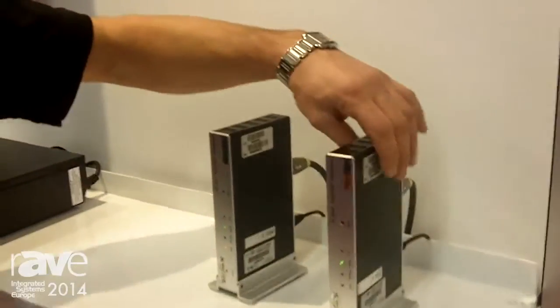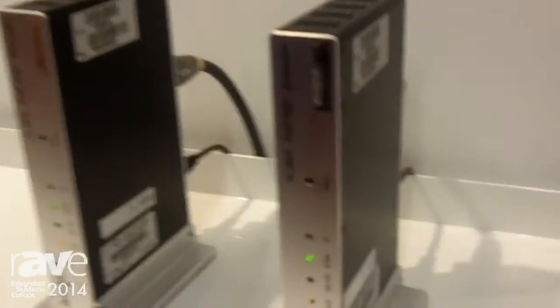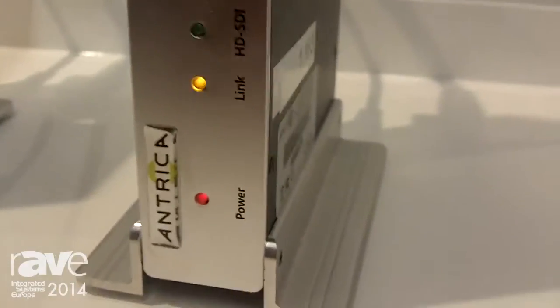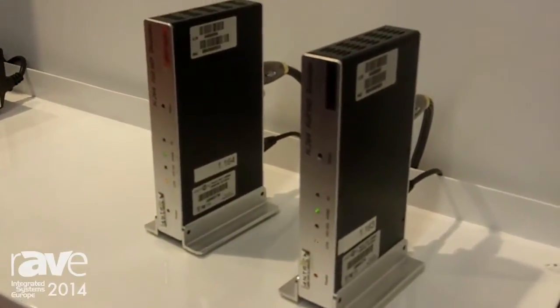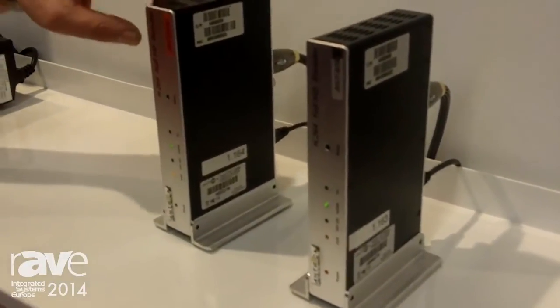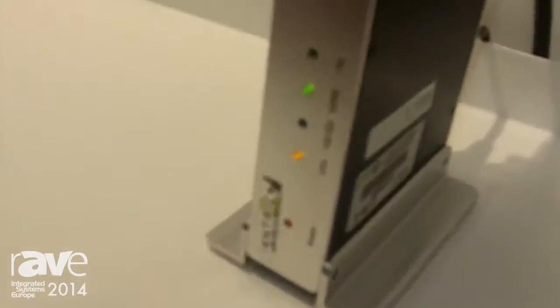Hi, my name is Les Litwin from Antrika. I'm introducing the ANT6000, which is a high definition encoder and a high definition decoder. The purpose of these products is to stream content from either a camera or from a computer over an IP network, and then to decode it back again into full HD.